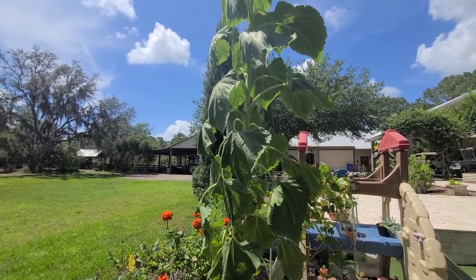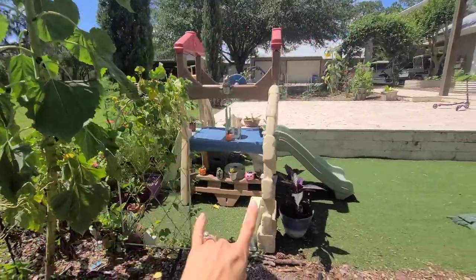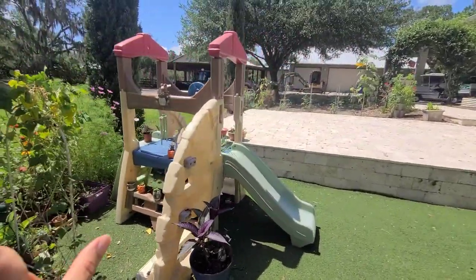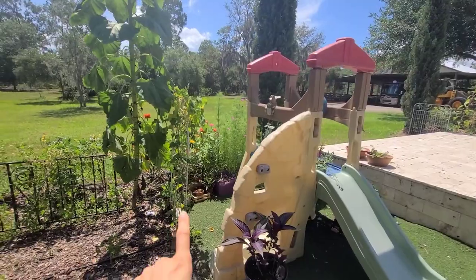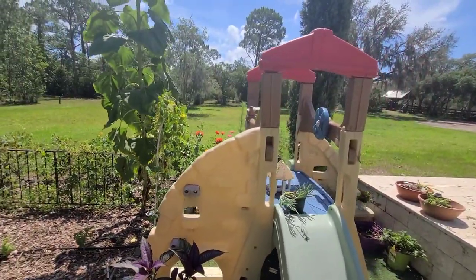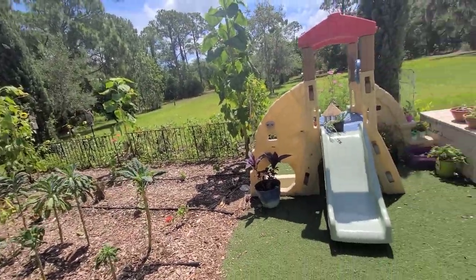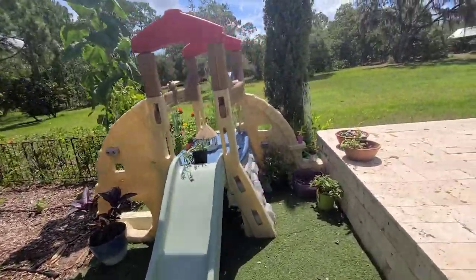This is my daughter's garden — her little playground garden. If I have the video of her tour ready, it will be in the description below. She calls herself Little Southern Dirt.